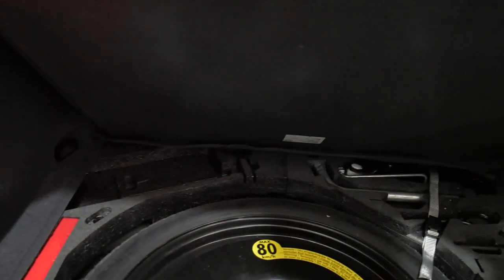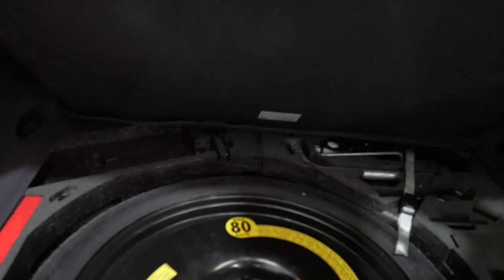It's got parking sensors, it's got the spare, and the back seats fold down.